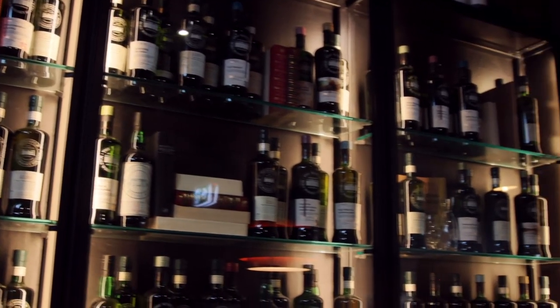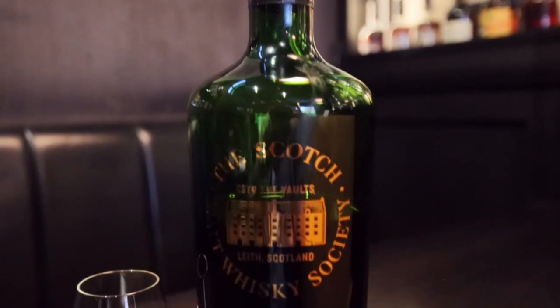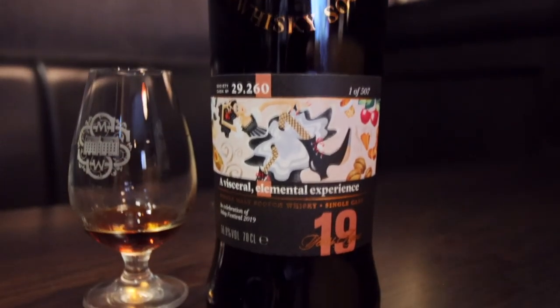Tell us what the thought was behind pulling this one out and what it is. Well, obviously this month we are going into all of our festival releases for the year, so we decided to pull out a previous festival release, which is from Fèis Ìle 2019, and it was one of the more exciting releases from that year, from memory.